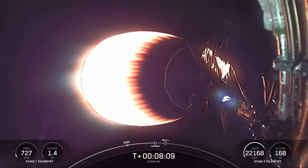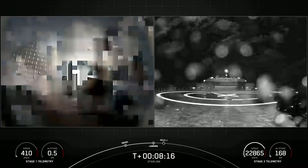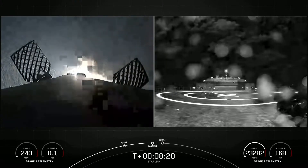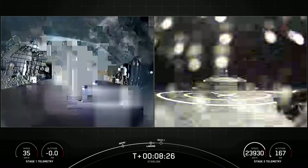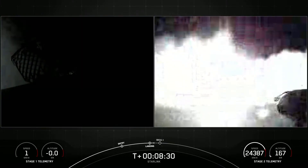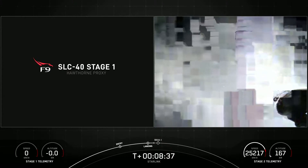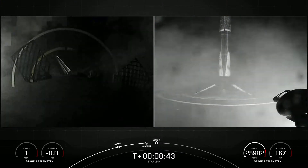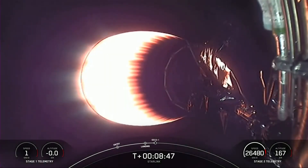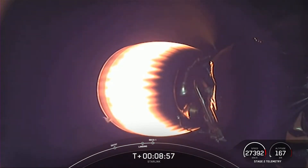Stage one landing burn. The landing burn has begun. Terminal guidance. Just a few seconds here — we're going to see if we can land this first stage booster for the ninth time. Stage one landing leg deploy. You can hear the cheer and applause, and there's the visual. This first stage booster has landed nine times. This marks our 89th overall successful recovery of the Falcon 9 first stage, and the 129th successful flight of a Falcon 9 first stage.